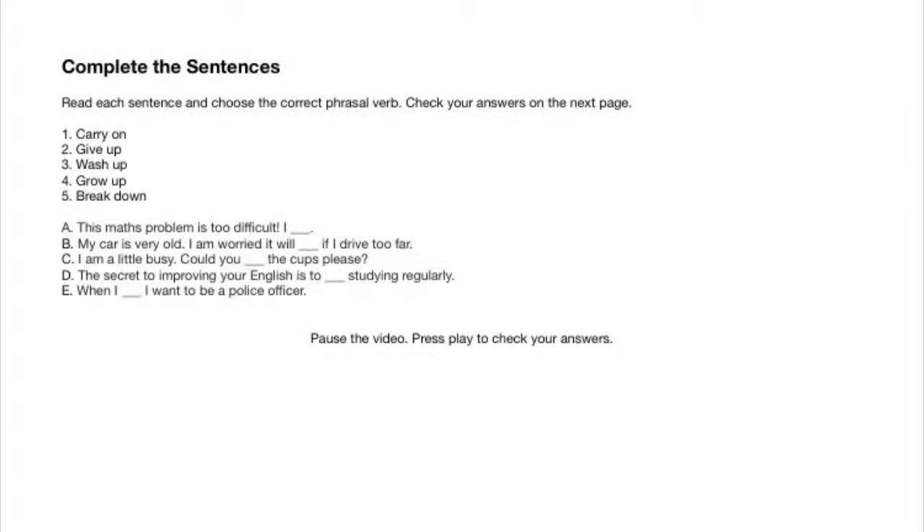In the next exercise, you will use the phrasal verbs — one, two, three, four, five — to complete the sentences — a, b, c, d, e. So, again, the phrasal verbs: number one, carry on; two, give up; three, wash up; four, grow up; five, break down, and the sentences.